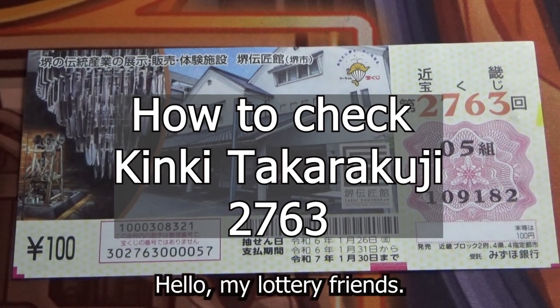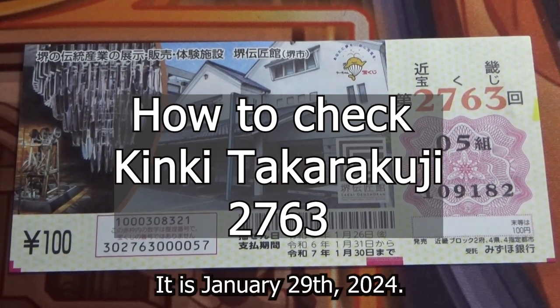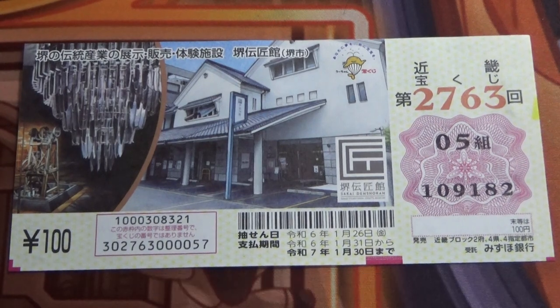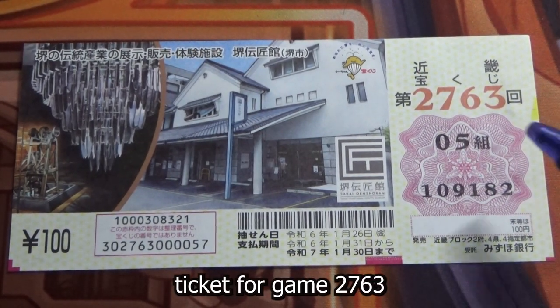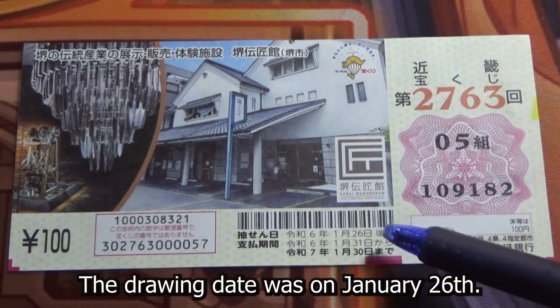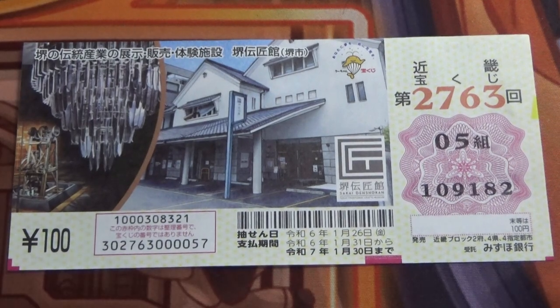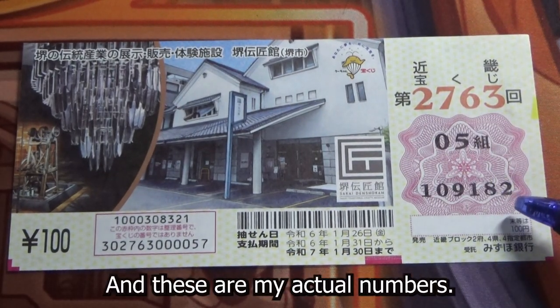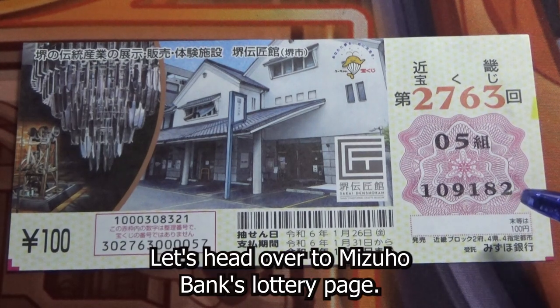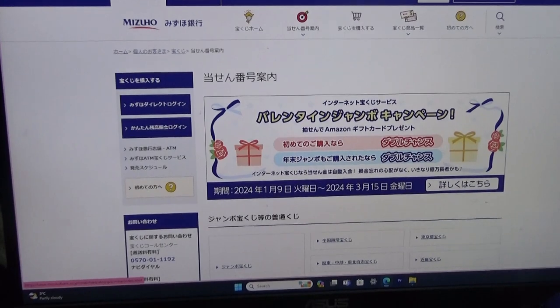Hello, my lottery friends, it's James. It is January 29th, 2024. You're looking at a Kinky Takodakuji ticket for game 2763. The drawing date was January 26th. I'm going to show you how to check your ticket. This is my grouping number, and these are my actual numbers.